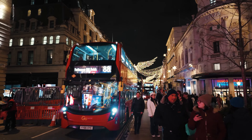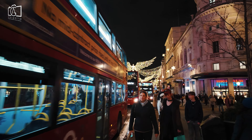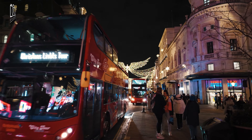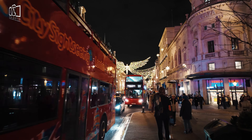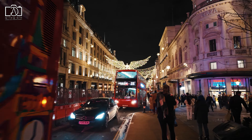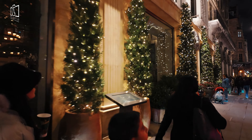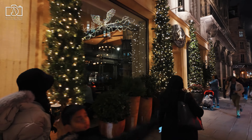For those who prefer buses, multiple bus routes stop near the station, offering a scenic and affordable option. Additionally, for visitors staying in central London, walking to Piccadilly Circus Station is a great choice, as it's centrally located and close to many tourist attractions, providing an opportunity to see more of the city on foot.